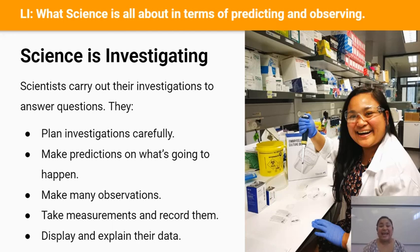A good scientist plans their investigation well beforehand and very carefully, and they make a prediction on what they think is going to happen before they even begin to start investigating.